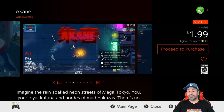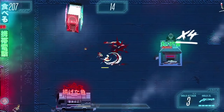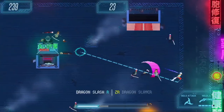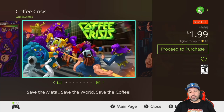Next at the dollar 99 price point we have Akane at 60% off. This is an awesome arcade-style hack-and-slash game where you'll be shooting and slashing wave after wave of enemies with random bosses every few stages. It's just great action fun for a pickup-and-play game.